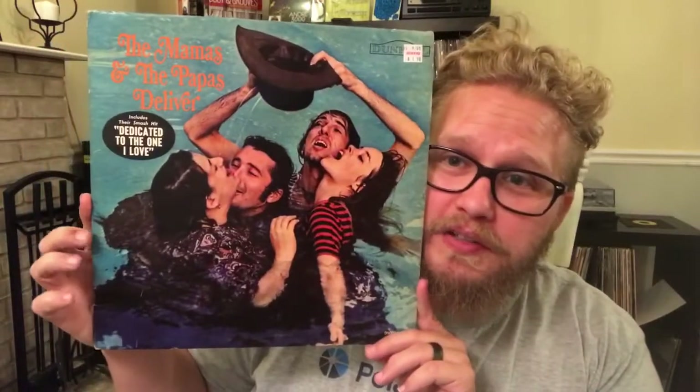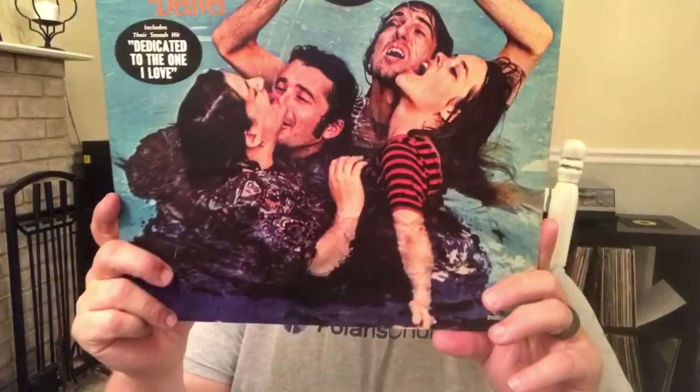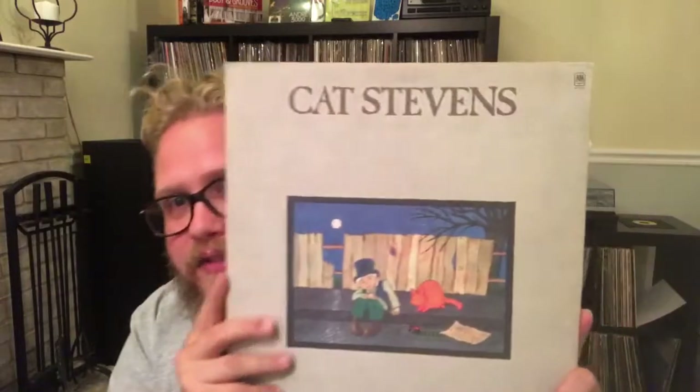Mamas and the Papas 'Deliver' — paid two dollars, this is actually in really good shape. Really thick vinyl. It has 'Dedicated to the One I Love' — great song. Cat Stevens 'Teaser and the Firecat' — did not have this one. Willie Nelson Sings Kristofferson — I'm a sucker for Willie Nelson, I'm a sucker for Chet Atkins. I know there's so much they've put out, so many dedications, but I just can't stay away from it.